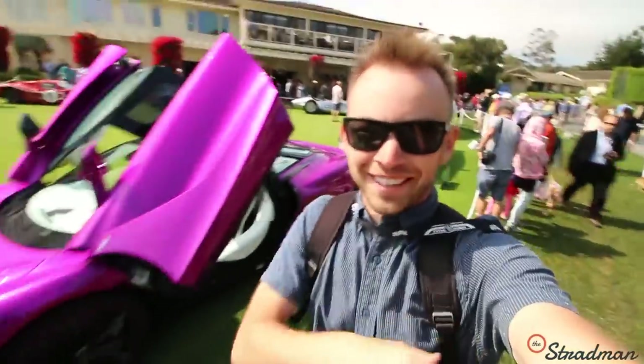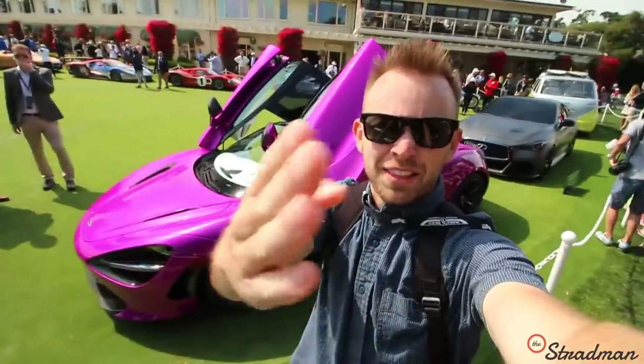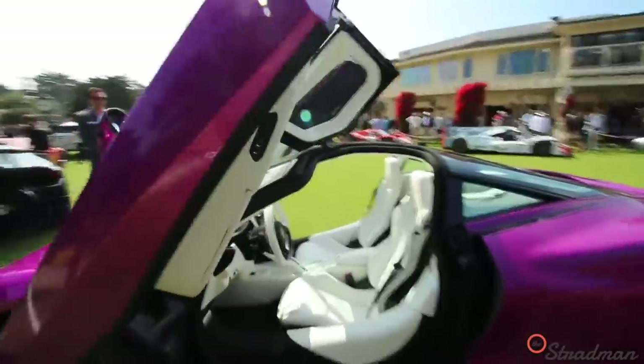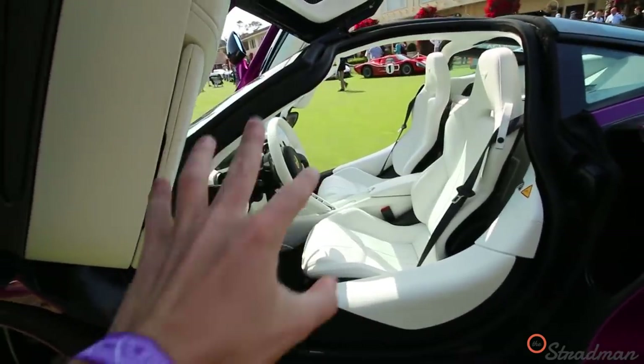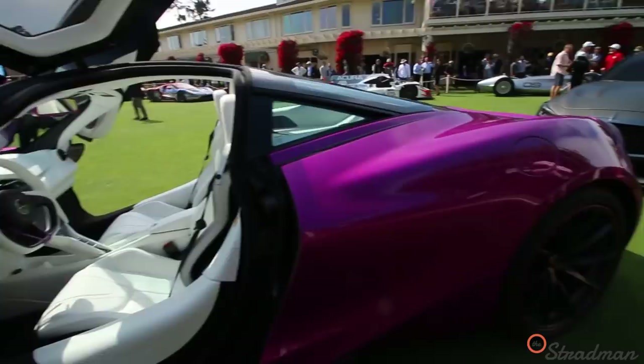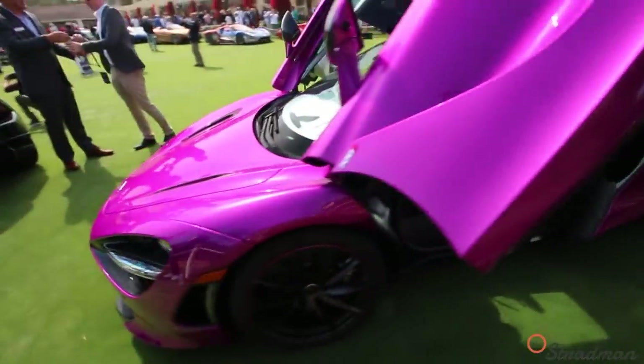I will never, ever lie to you guys — I found it. The pink 720S, the white interior, the first MSO 720. I got to be honest, I wouldn't wear my blue jeans in this, but I would totally rock it. That color is sensational.